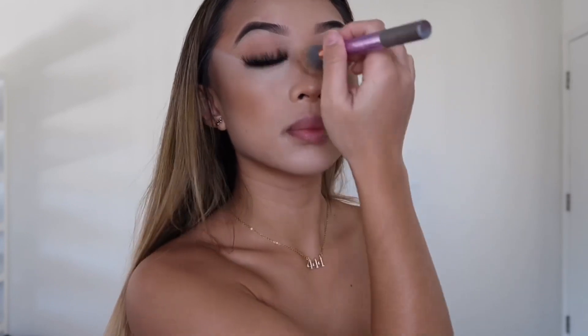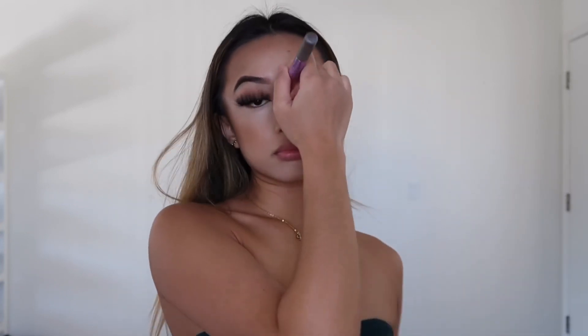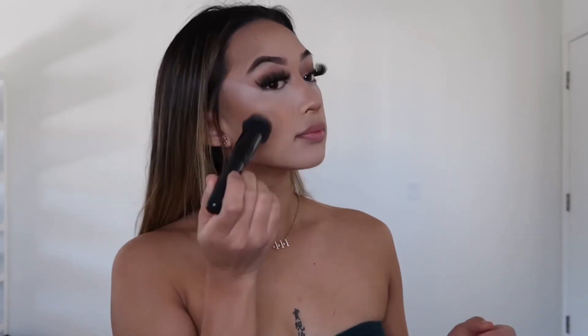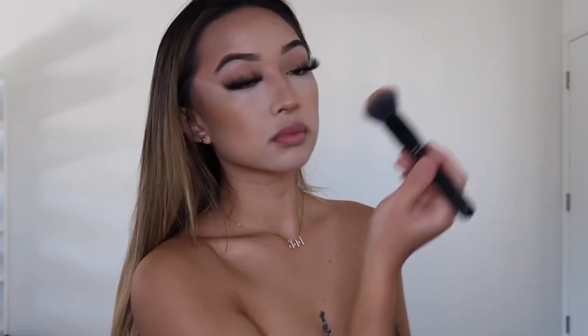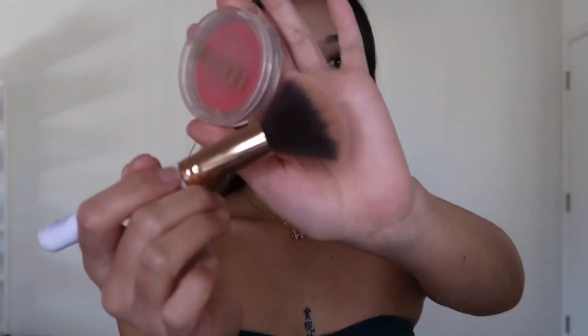I've already blended out the other side of my face, now I'm blending my chin and nose. Make sure the lines are symmetrical so one side doesn't look higher than the other. Then go back with that cream contour brush using the leftover product to blend everything out — the key here is to blend everything.